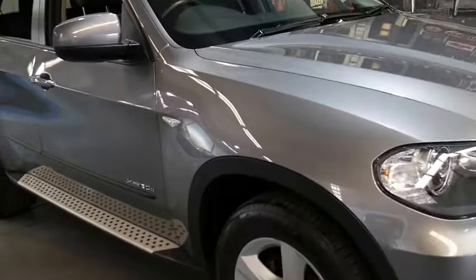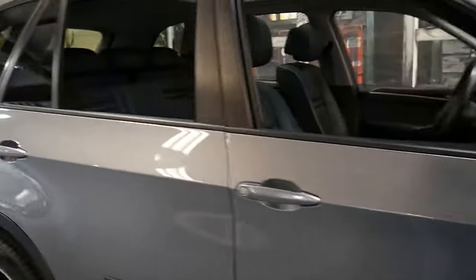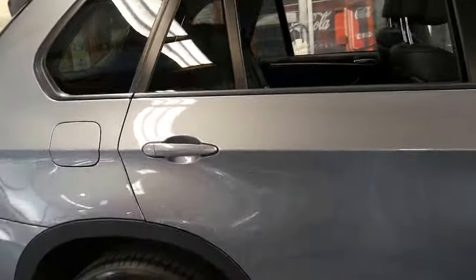Welcome to the Old Timer Centre. My name's Philip Tarrant and I'm going to talk to you about this 2009 BMW X5.